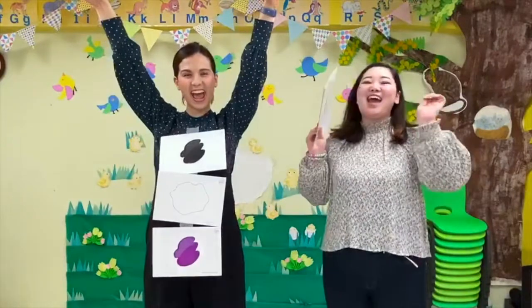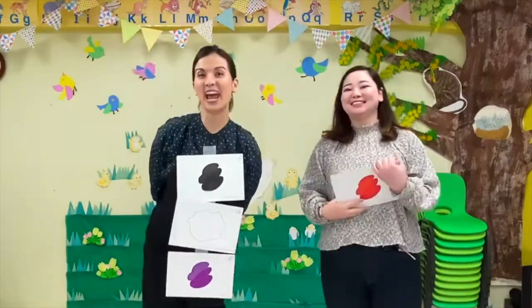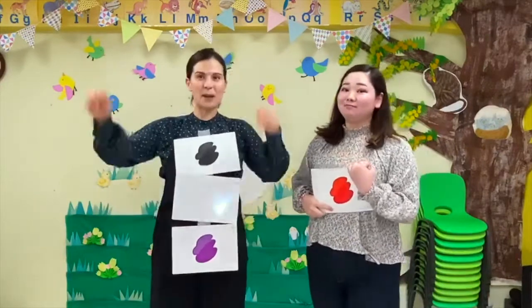Yay! I hope you had fun! Okay, now we'll see you next time! Bye-bye!